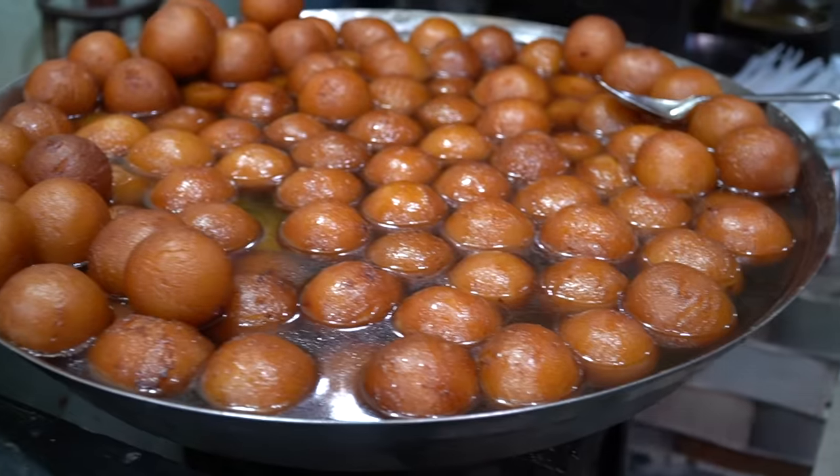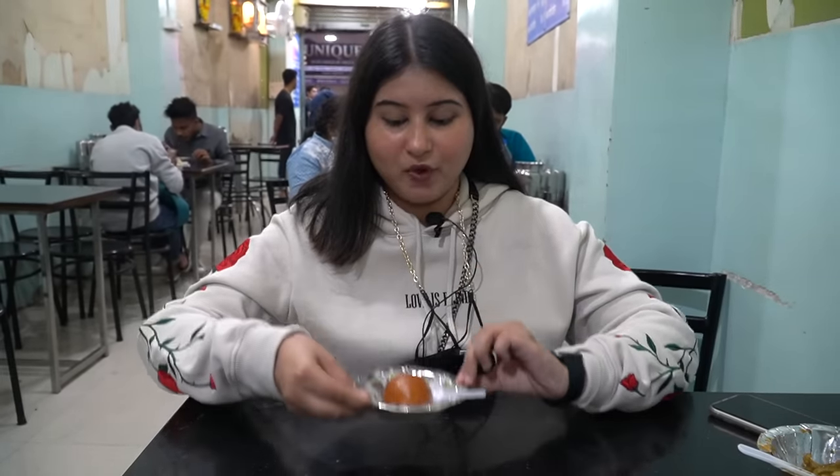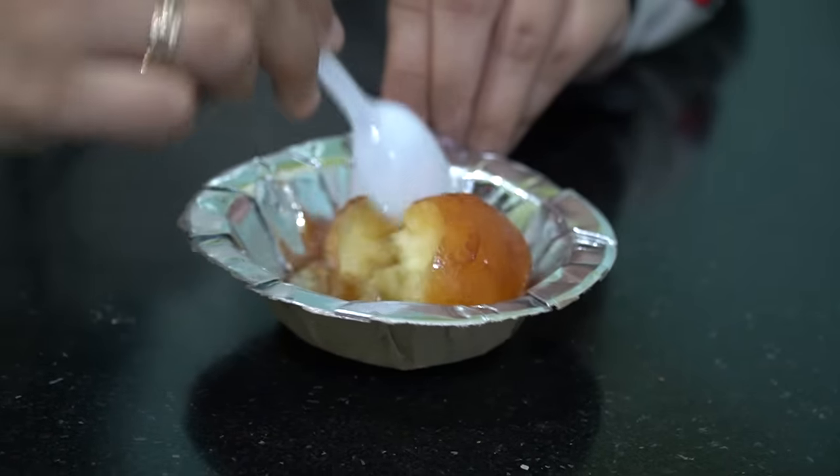Garma garam — absolutely loved it. I think I'm going to eat another one. It's so soft, not too sweet, and so warm — it's like a perfect gulab jamun. It's soft and a little spongy. It's just perfect. Do try the patas chole and gulab jamun over here. It's amazing.